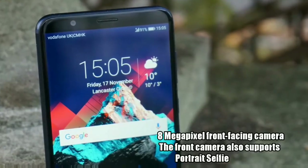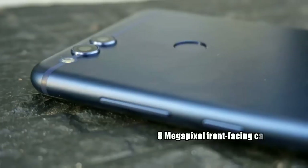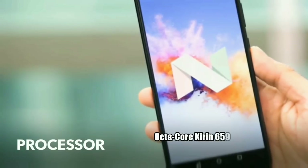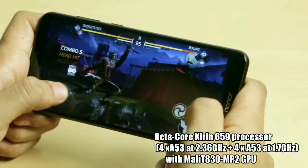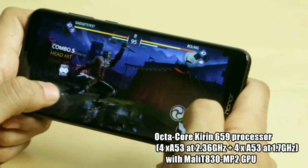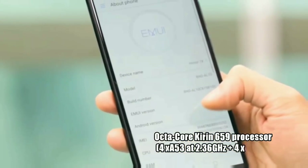The front camera also supports portrait selfies, and both cameras can record video up to 1080p. The Honor 7X is powered by an octa-core Kirin 659 processor with Mali T830 GPU, and comes with 4GB RAM and 32GB or 64GB of ROM.